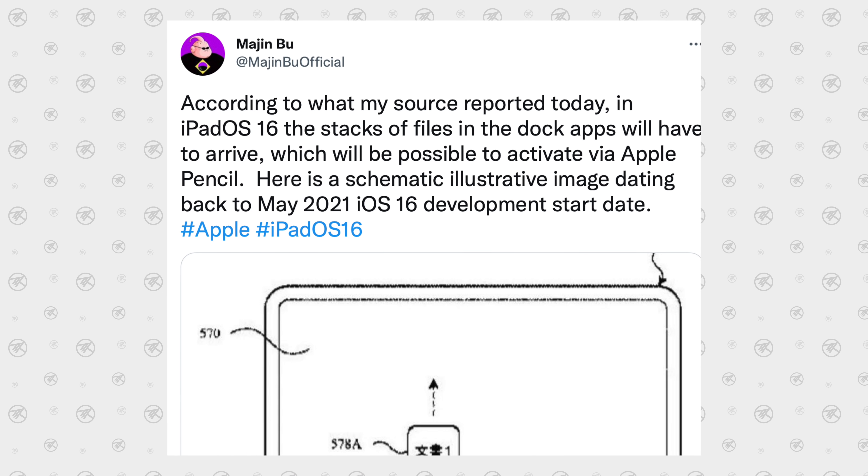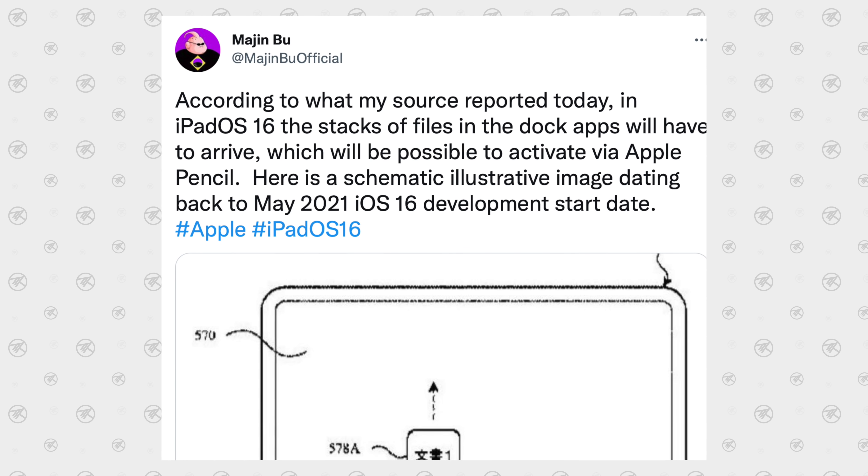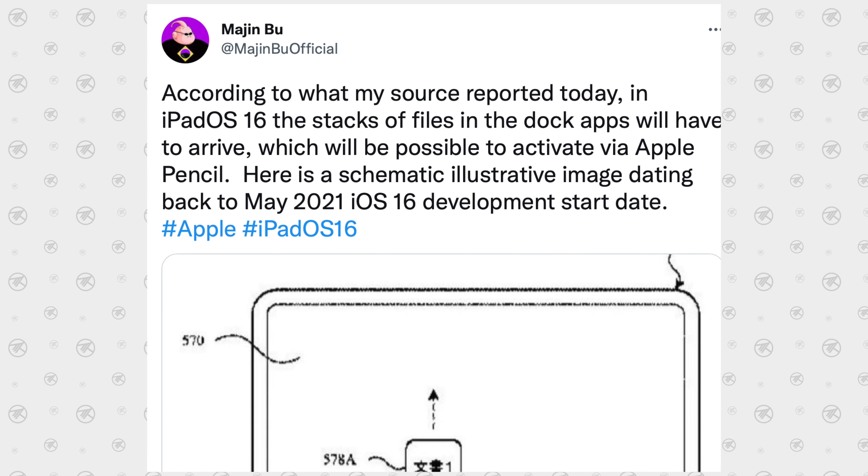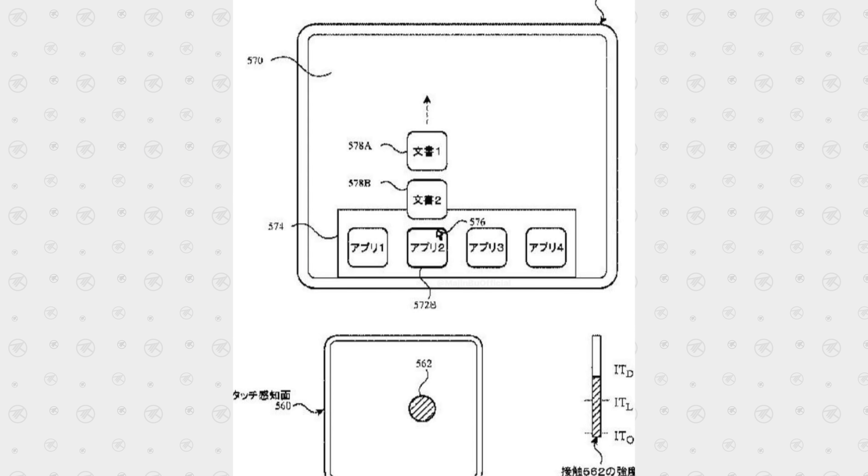So when will this come out? Going back to an illustration from May 2021, Apple was working on these updates for iPadOS 16. That means some of these new features are coming soon — in about a month we have WWDC with the beta launches, and then the fall release. The question is whether this new UI will arrive at the same time.